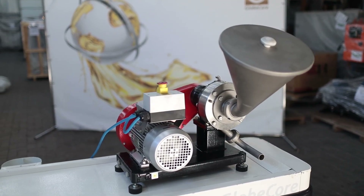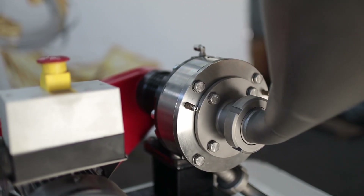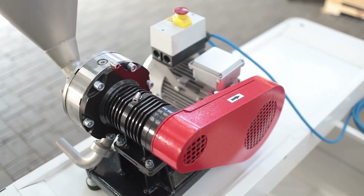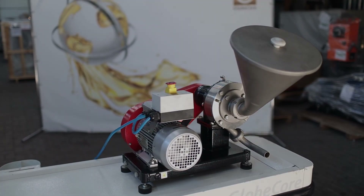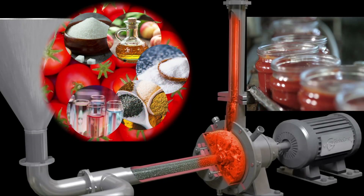Compact dimensions allow for easy integration of GlobeCore colloid mills into the existing food production lines. Versatility — GlobeCore colloid mills can be used for grinding of tomatoes, as well as for ensuring the simultaneous process of grinding the tomatoes and mixing the obtained product with other ketchup ingredients.